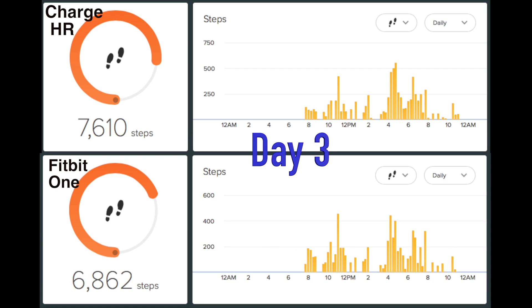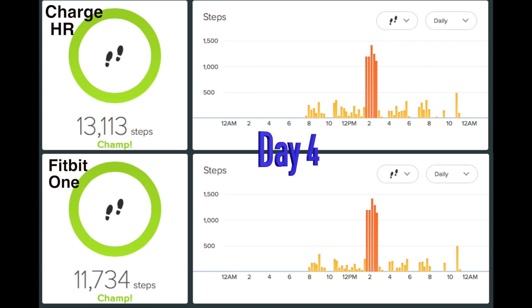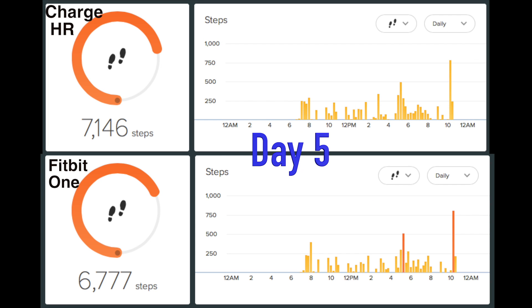Here's day three — they again came in pretty close, with the Charge HR ahead a little bit. On day four, the Charge HR came in ahead again. That large number of steps there is from playing ping pong for a couple hours. Here's day five — not too far off, with the Charge HR ahead again.